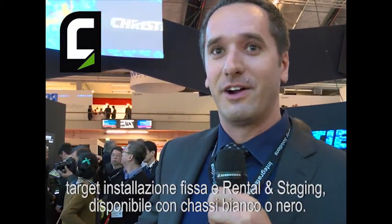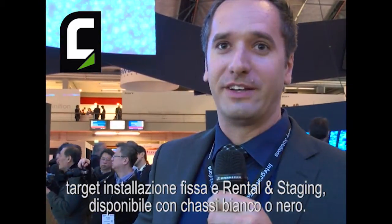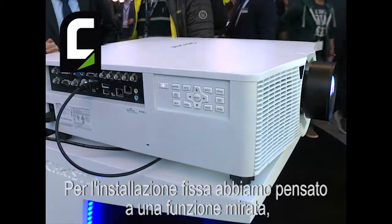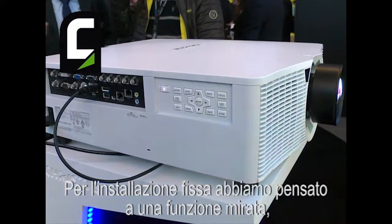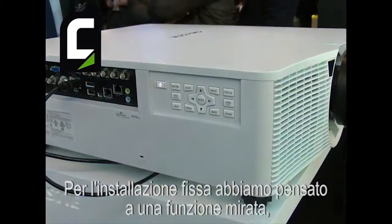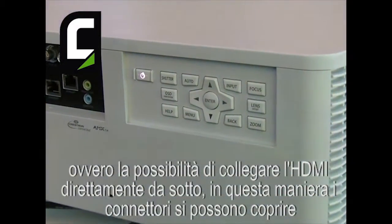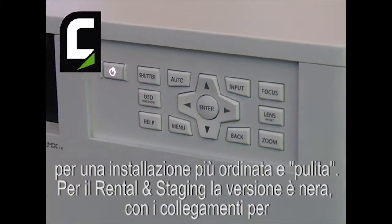We're targeting fixed installations and rental stages. You can get it in white or black chassis. For fixed installations, we add an extra little feature: on the bottom of the projector, you can connect HDMI in directly, and that way you can cover up the connectors and have a nice, clean, elegant installation.